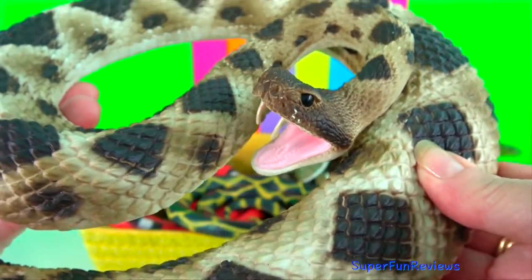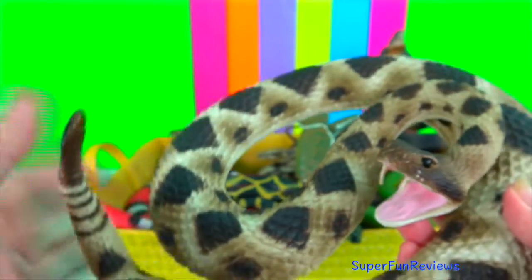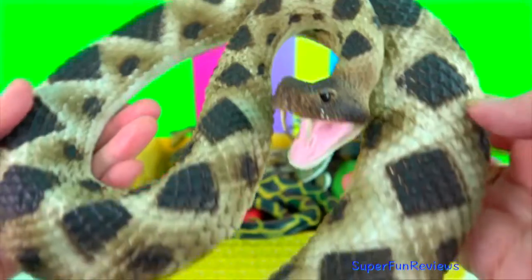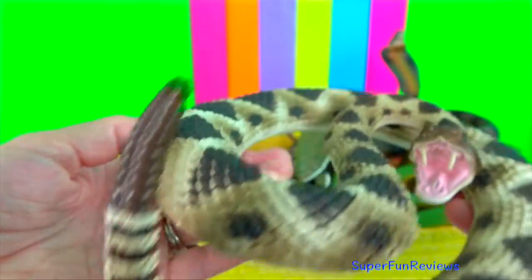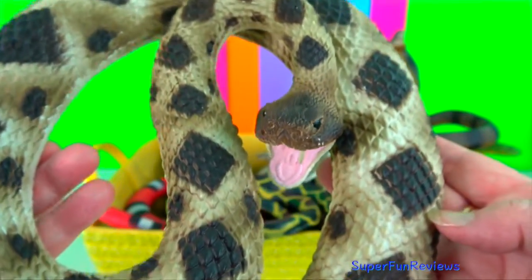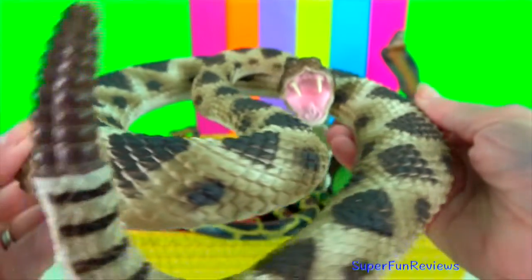Eastern diamondback rattlesnake. It is a pit viper and the largest rattlesnake species, and is one of the heaviest known species of venomous snake. Maximum reported lengths are up to 2.5 metres, which is just over 8 feet.